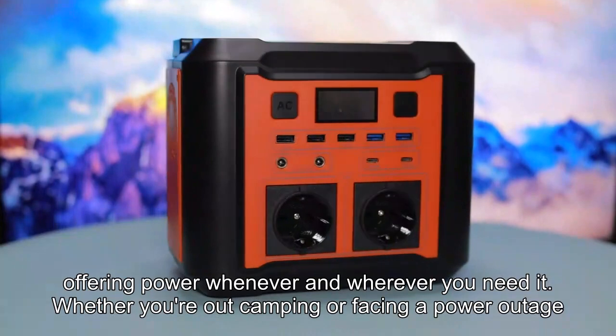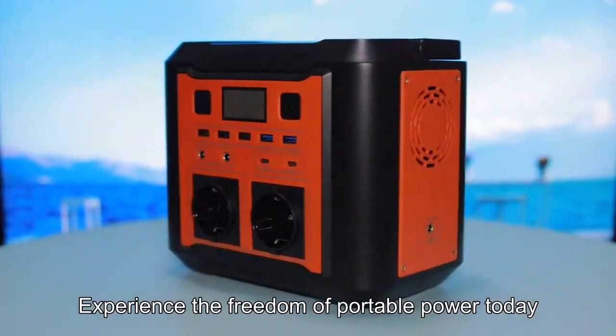Whether you're out camping or facing a power outage, experience the freedom of portable power today.